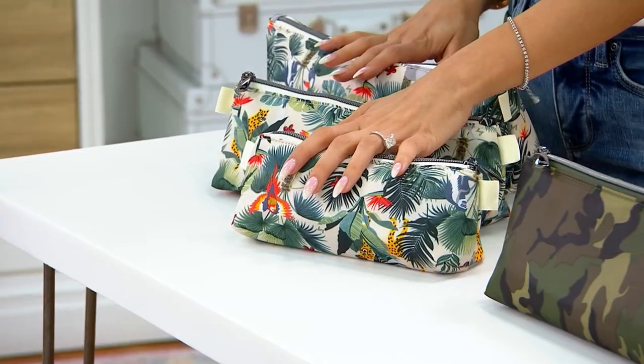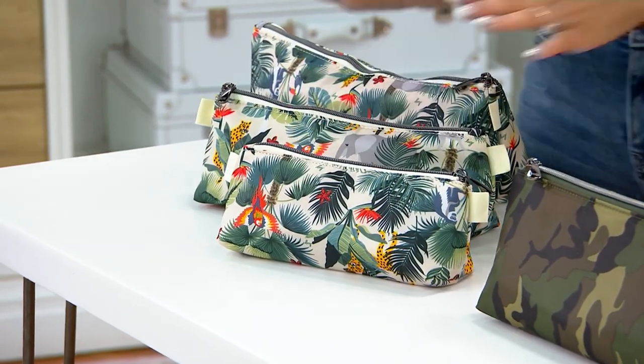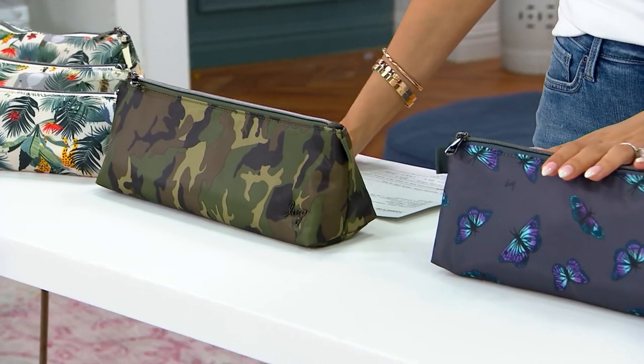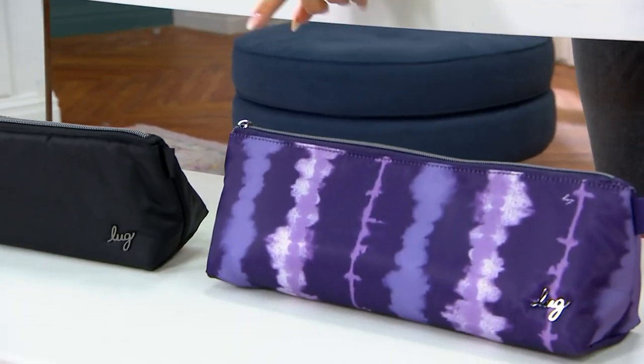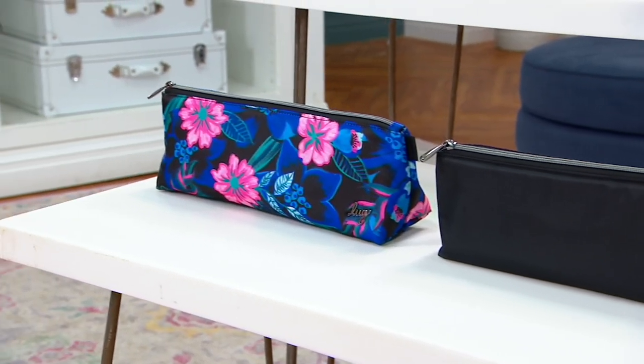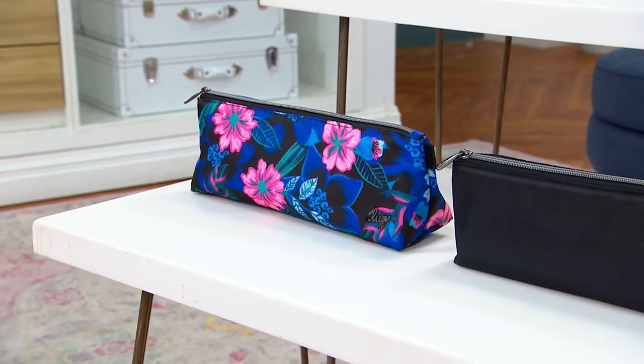Color-wise, we have it in the wildlife cream, camo green, butterfly gray, shibori purple, black, and the resort black on the end.